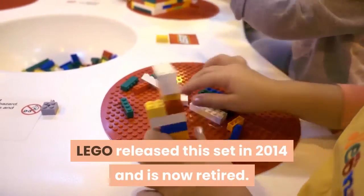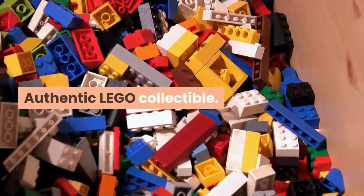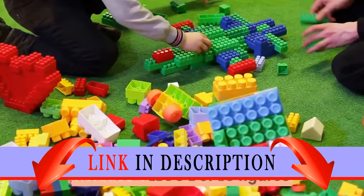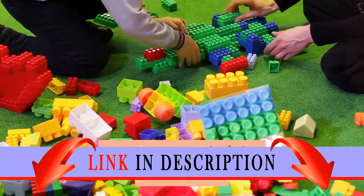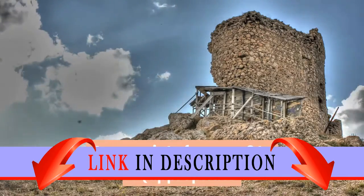LEGO released this set in 2014 and it is now retired. Authentic LEGO collectible, 135 pieces. Includes four LEGO Duplo figures — the king and three knights — plus accessories. Appropriate for ages two to five, and for collectors of any age over two.